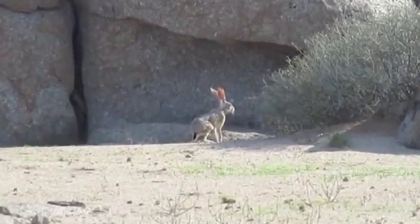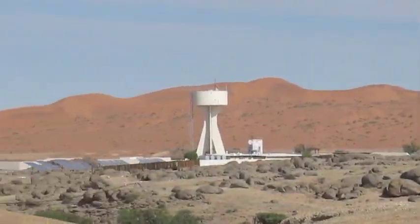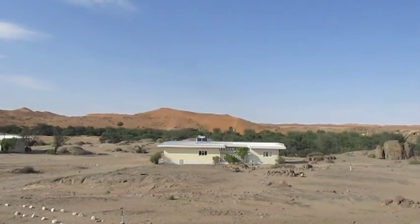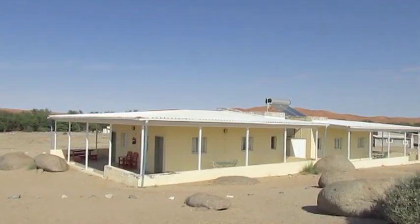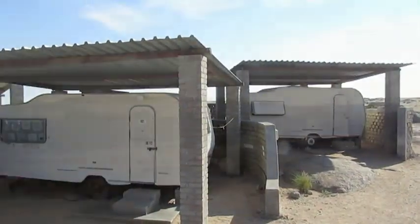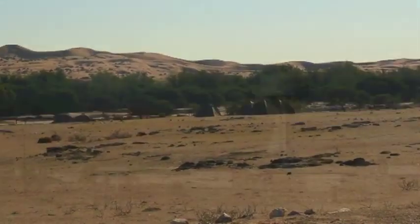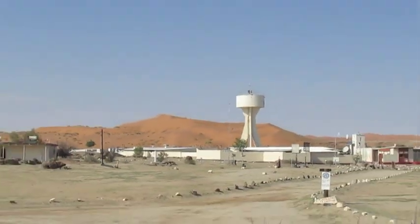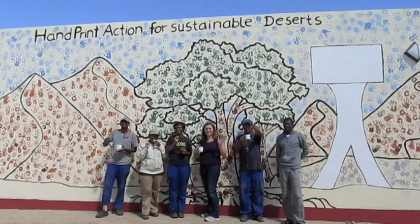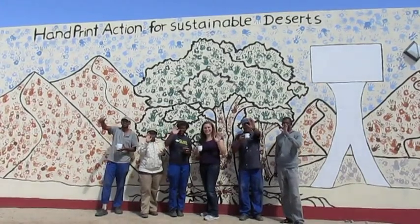Now that you've had your fill of the desert creatures and sun, it's time for rest. There are many different accommodations available at Gobabeb: villas, clay houses, bungalows, caravans, and camping sites. The Gobabeb Research and Training Center welcomes you to our Oasis of Learning. We hope you enjoy your stay.